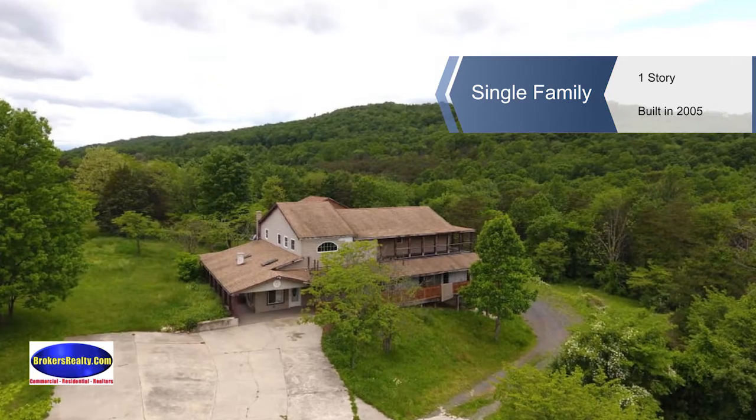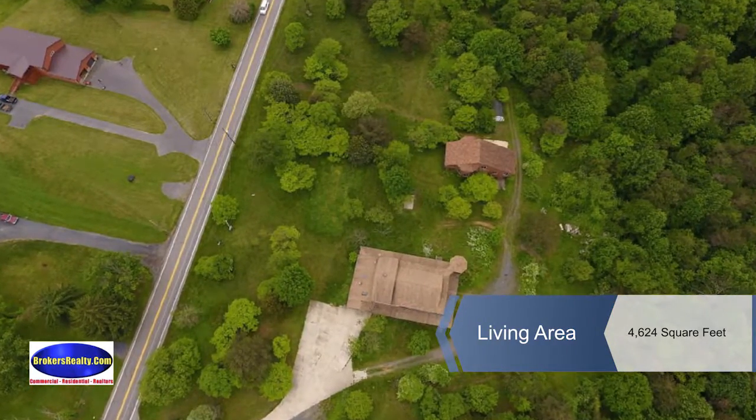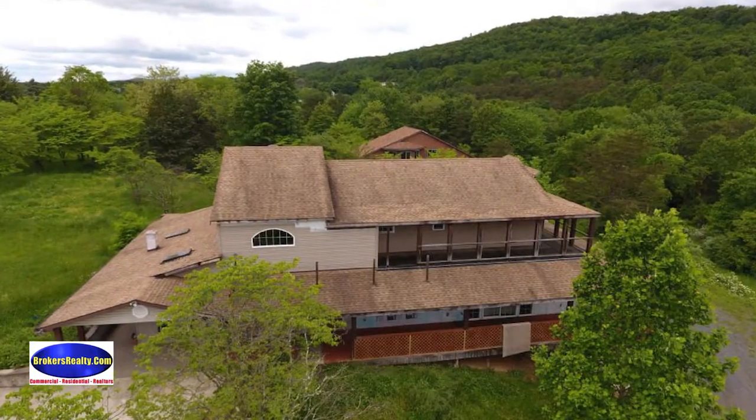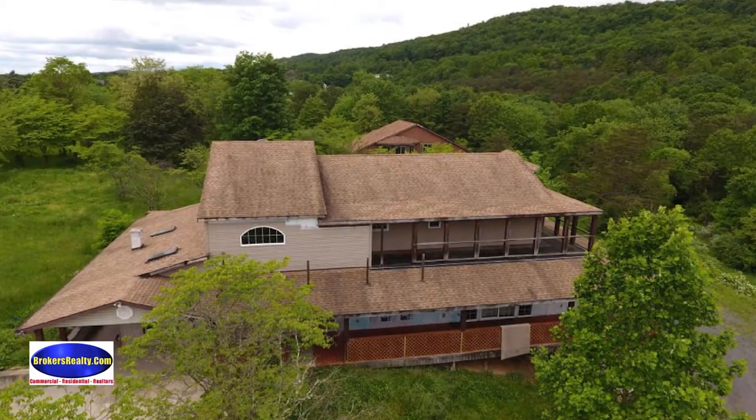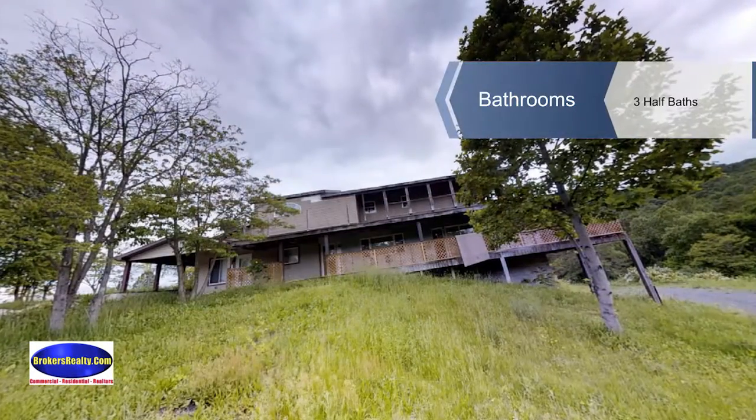Here's an amazing property located on 3.73 acres. The interior features two existing kitchens — one gas and the other electric. The first kitchen has new tile floors and counters and a newer gas stove. There are three total bedrooms.